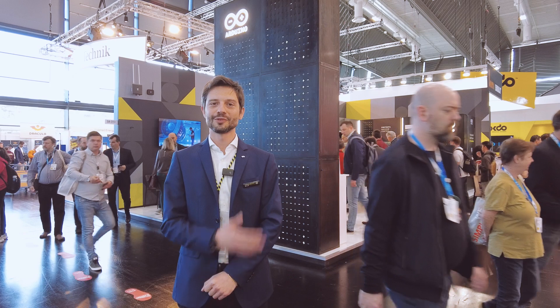Hello OkDoo people, welcome to the Arduino booth at Embedded World 2024. Follow me, I'll show you around.